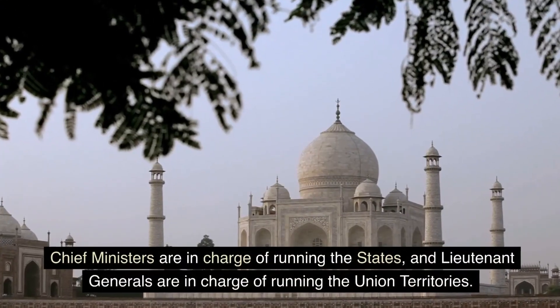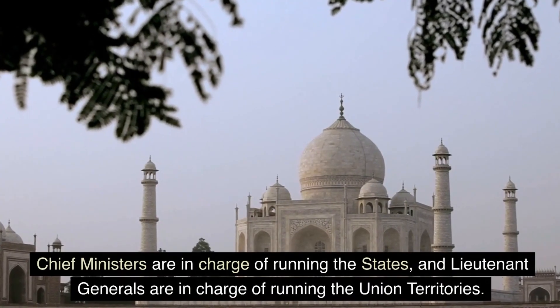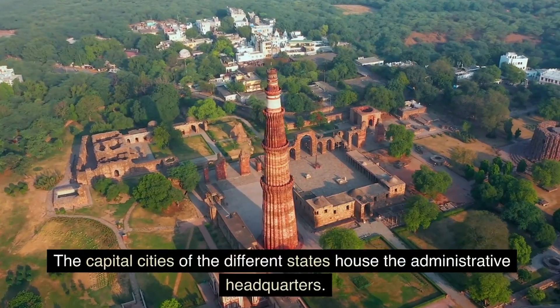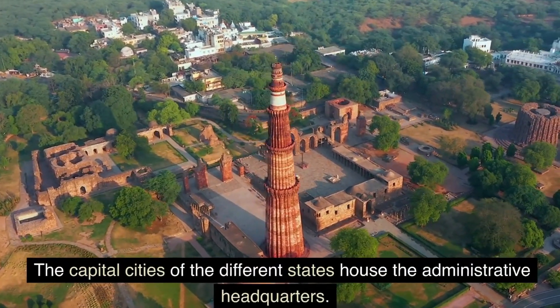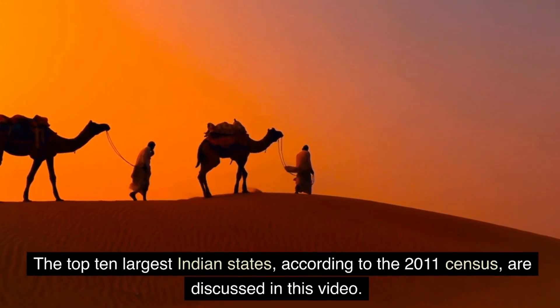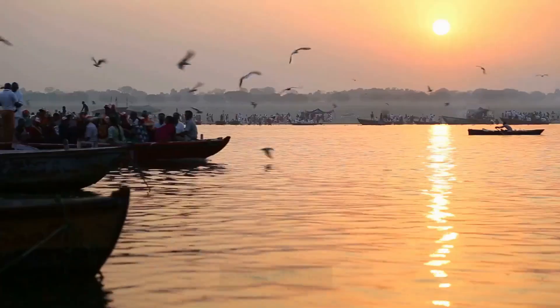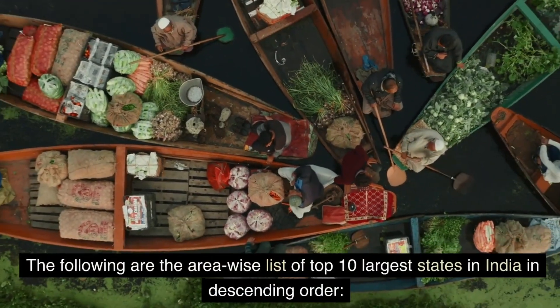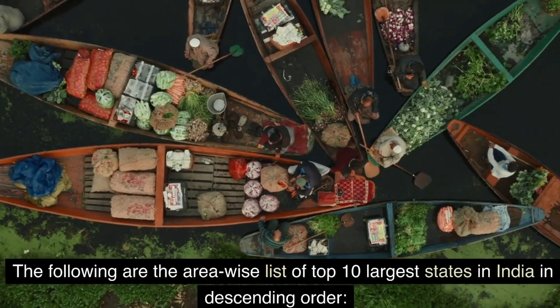Chief ministers are in charge of running the states, and lieutenant generals are in charge of running the union territories. The capital cities of the different states house the administrative headquarters. The top 10 largest Indian states, according to the 2011 census, are discussed in this video. The following are the area-wise list of top 10 largest states in India in descending order.